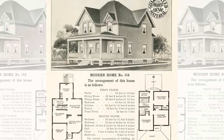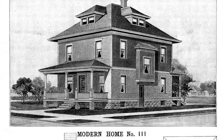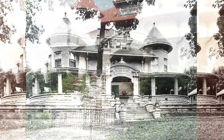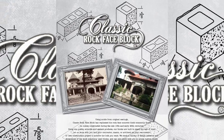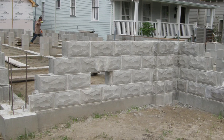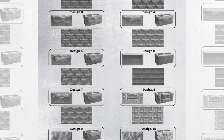By around 1930, the cinder block was patented and became the norm, and rock face block fell out of use. As these turn-of-the-century homes are reaching their centennial mark, repairs and replacements are becoming necessary. In 2006, Classic Rock Face Block was born to meet this need and strive to give property owners the previously unavailable option of replacing, adding on, or repairing their historic block with exact replicas.